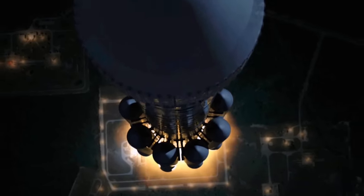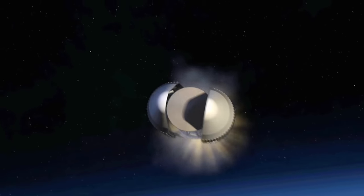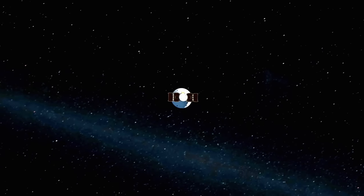NASA's Phoenix Lander — vehicle is responding and recovering very nicely from the liftoff transients. August 4th, 2007 at 5:26 AM, this Delta II rocket blasts off from Cape Canaveral. In its nose cone is NASA's first robotic Mars scout, the Phoenix Lander.